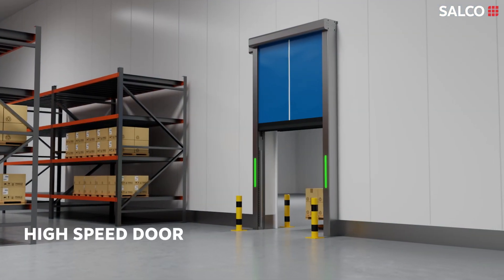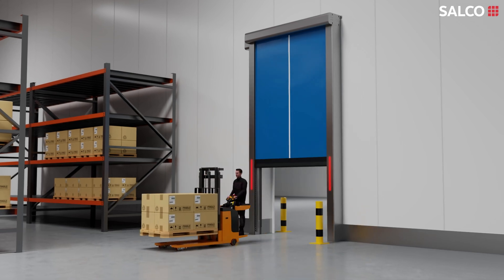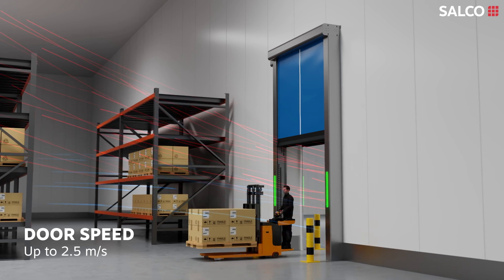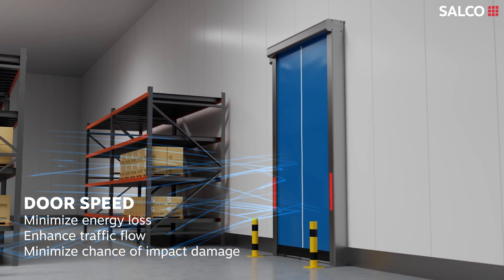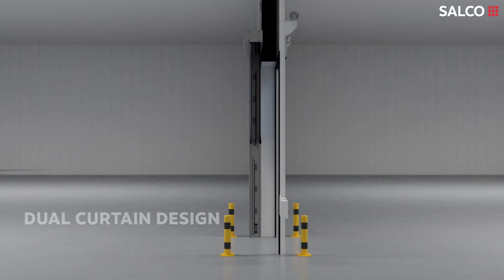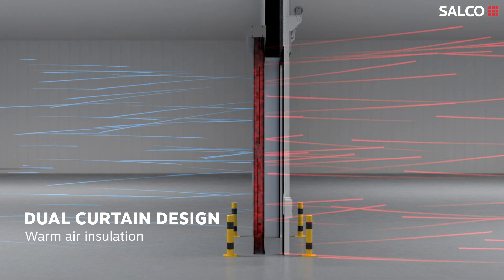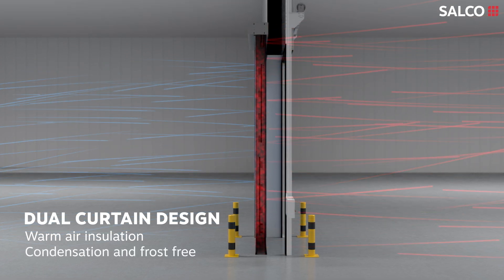On the other side, we have the high-speed door, tailored for high traffic usage. The door can open with a speed of up to 2.5 meters per second, vital in minimizing energy loss, enhancing traffic flow and minimizing the chance of impact damage. The dual curtain design creates a dead air space between the layers, and a hot air heating system blows warm air into this space, forming an insulating barrier that prevents condensation and frost.